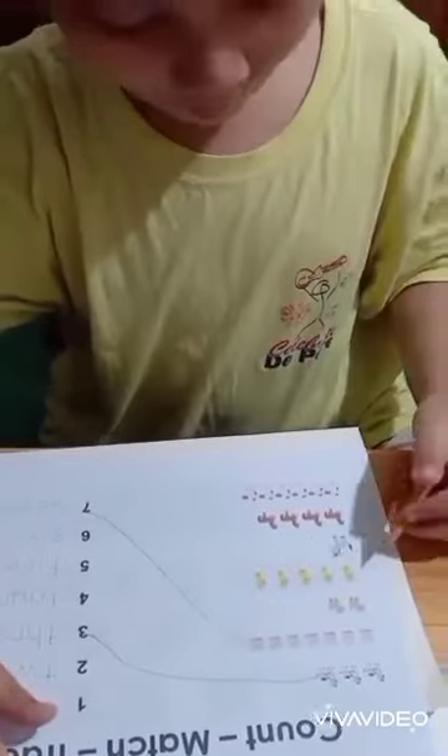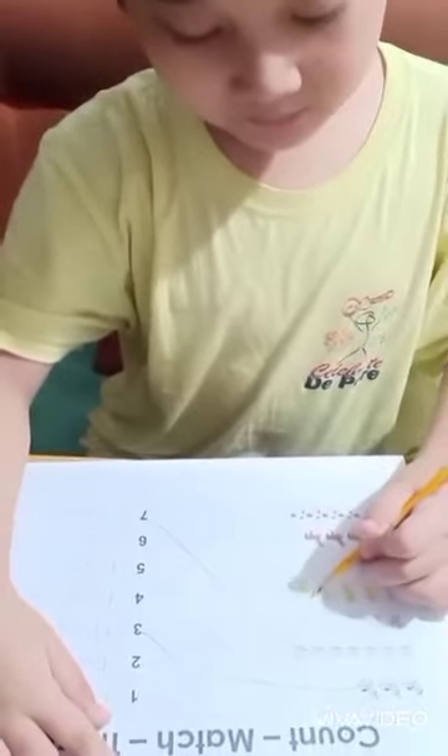Okay, the next — you count first. One, two, three, four, five.